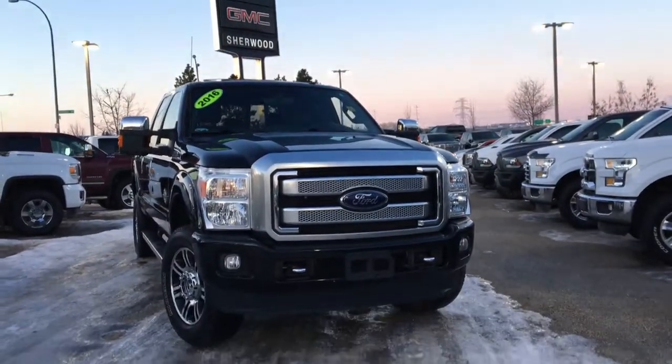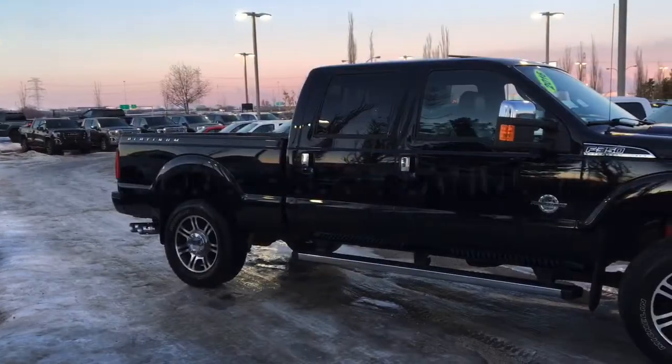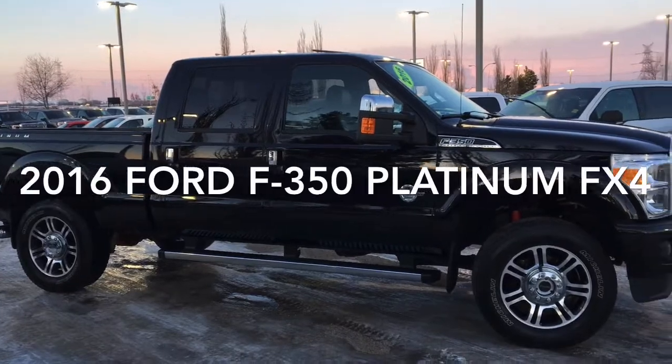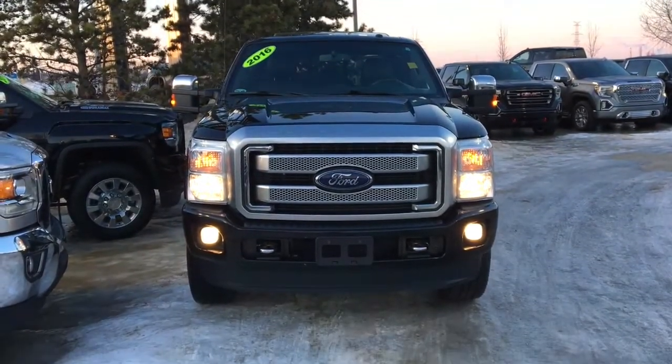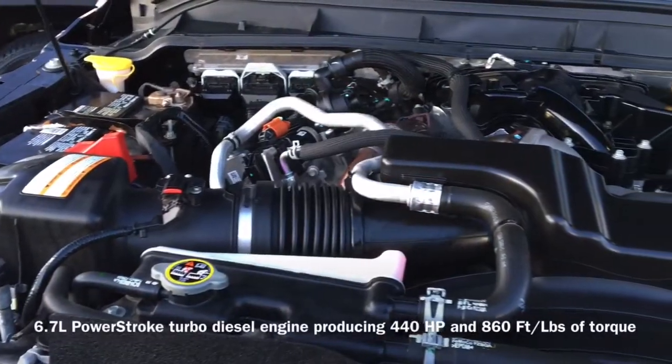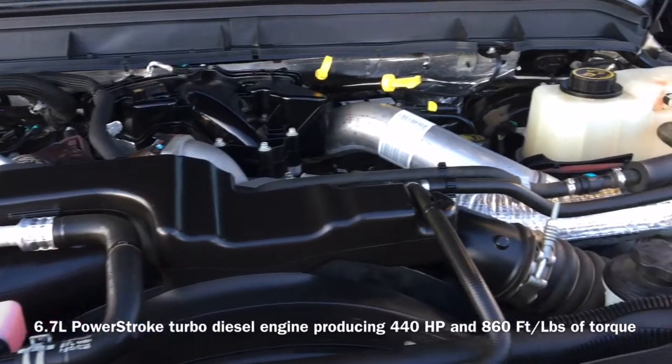Welcome to Sherwood Buick GMC. Today we're going to be taking a look at this pre-owned 2016 Ford F350 Platinum, equipped with the FX4 off-road package. Under the hood sits a 6.7-liter Power Stroke turbo diesel engine that produces 440 horsepower and 860 foot-pounds of torque.